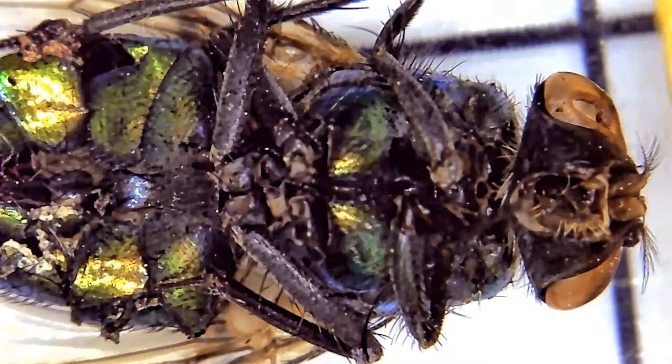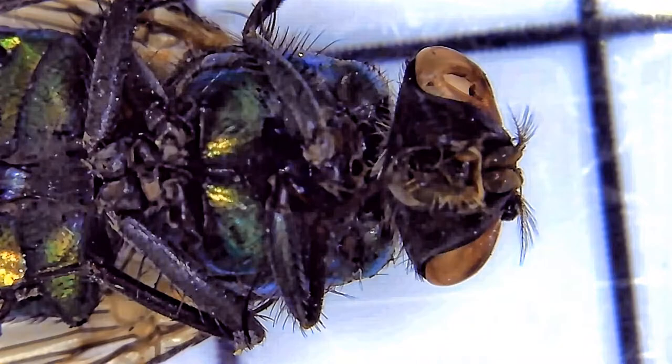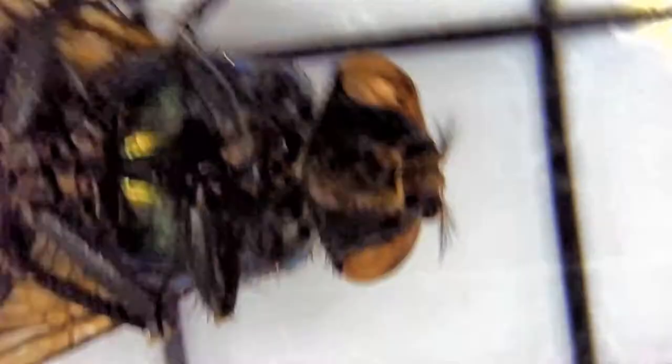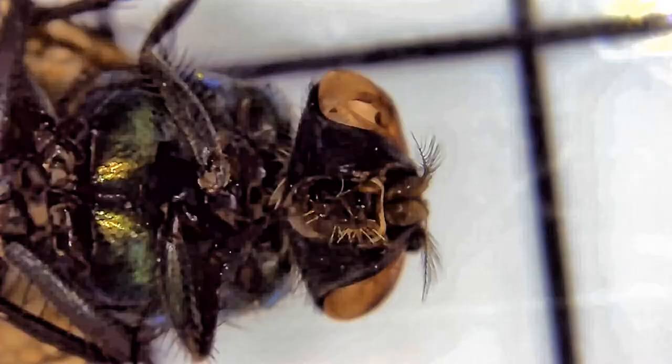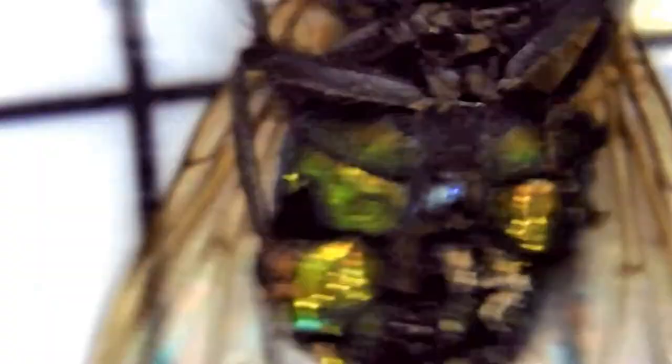Female bottle flies can lay thousands of eggs in their lifetime. To prevent bottle fly infestation, you want to seal and repair holes, gaps, or screens in your doors or windows. Green bottle flies are filth eaters, so it's best to take precautions so they don't land on your food and potentially transmit diseases. Practice good sanitation — clean dishes, remove any scraps and discard them so that you can avoid a green bottle fly infestation. Thank you for watching.